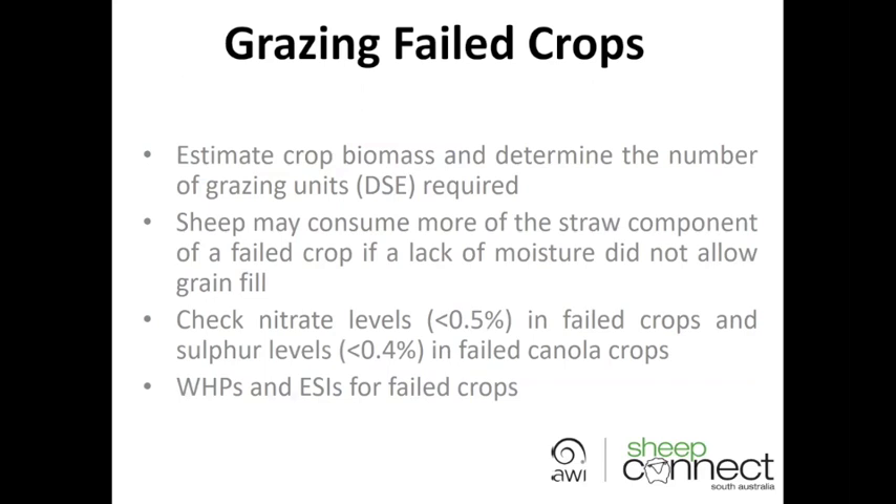When grazing failed crops, you can look at estimating the whole crop biomass — how much dry matter there is per hectare — and then determine the number of grazing units. In some instances, depending on why the crop failed, if it's a result of drought the sheep may consume most of that straw in the total biomass. If the crop is more mature and failed as a result of frost, sheep will actually leave a large component of the straw. Keep that in mind when estimating dry matter per hectare — whether it was a lack of moisture or whether the crop matured and the straw is of lower quality.